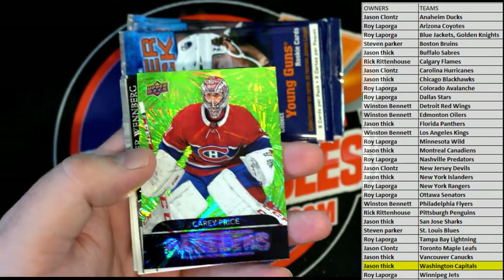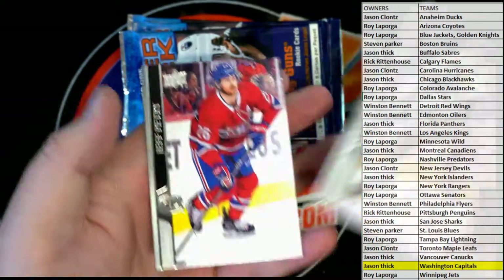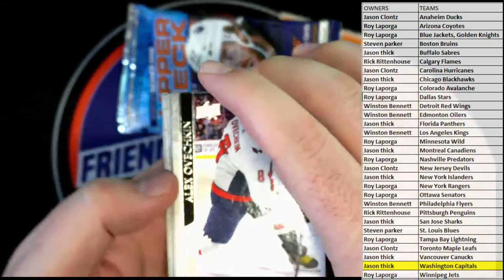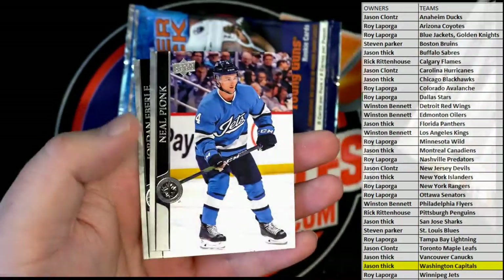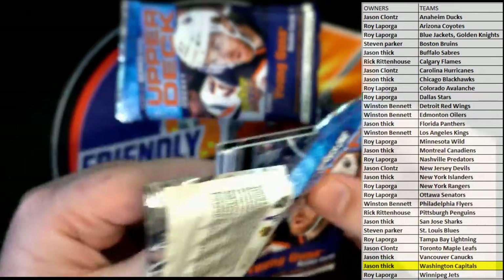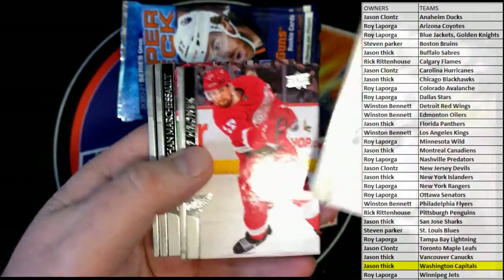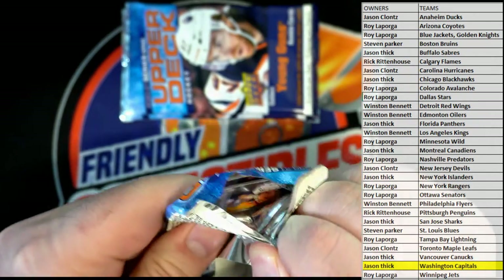Alright Jason, here's a Carey Price Dazzlers green shot — that's awesome! Montreal, alright. Oh, that's gonna alert Trova. Trova! Nicoletti. There's a Martinez card right there — very good, alright.